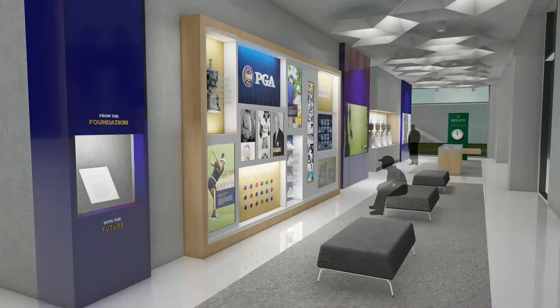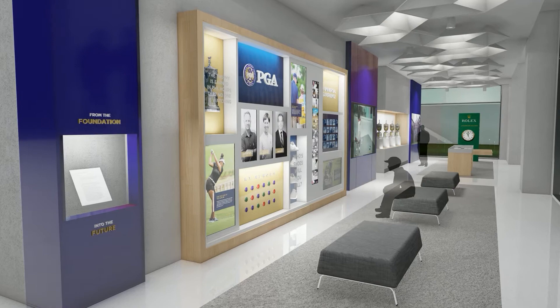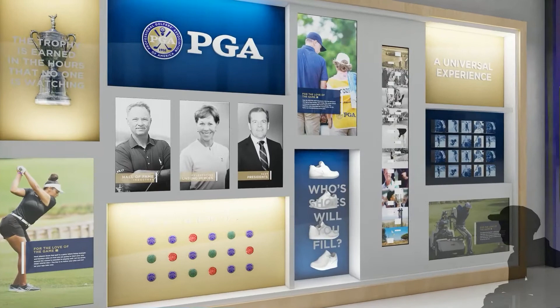As you move into the gallery, much like a home's library, you begin to share in the history of the PGA — its heroes, memories, treasured artifacts. It's almost like you're flipping through the family scrapbook.